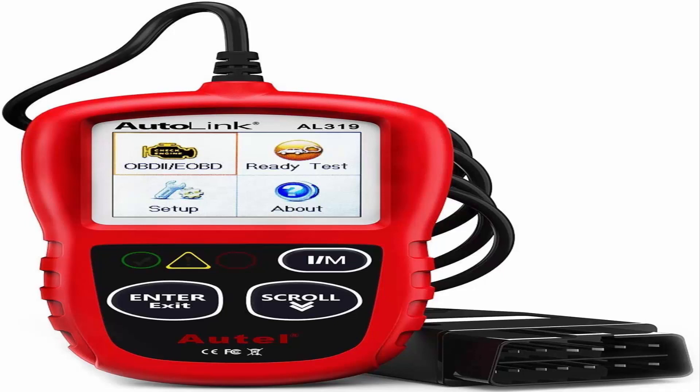This car diagnostic tool supports reading DTCs, displaying live data, freeze frame, and IM readiness, etc., to figure out the root cause of the check engine light (CEL) and turning it off to help you detect any potential problems.